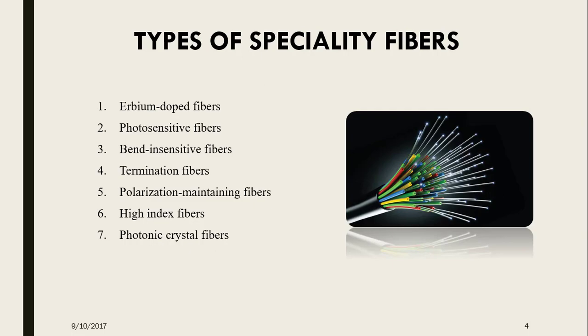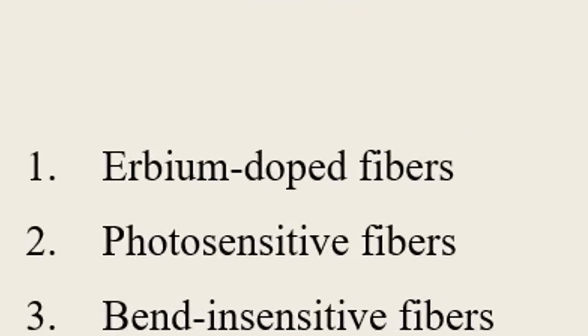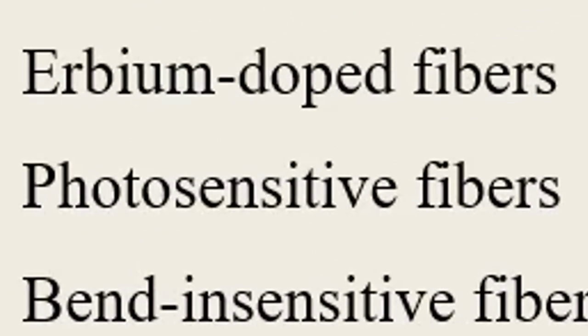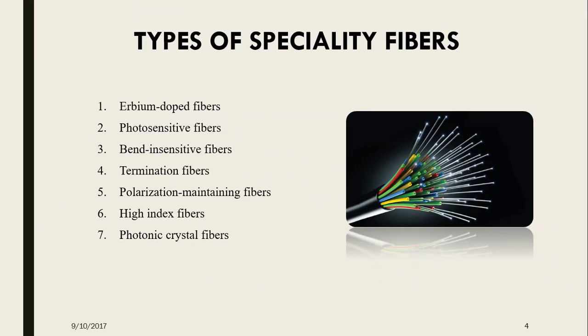The types of Specialty Fibers: First is the Erbium doped fiber, which has been commercially available since the early 1990s, works best in the range of 1530 to 1565 nanometers, with a gain of up to 30 dB. Next, the core of the photosensitive optical fiber has been created using dopants such as germanium. Photosensitive fibers are used for writing of long period gratings and FBGs. FBGs are used to increase optical fiber transmission capacity.